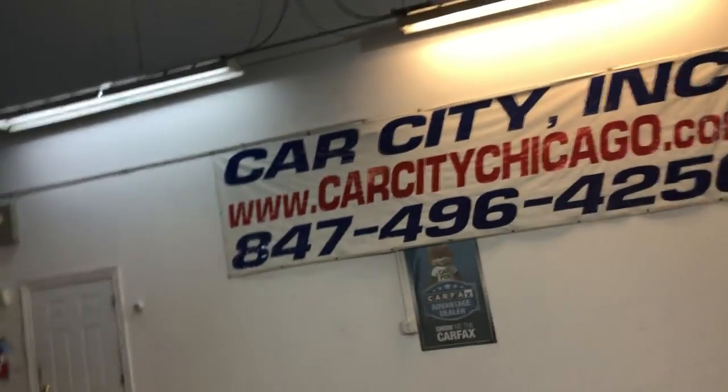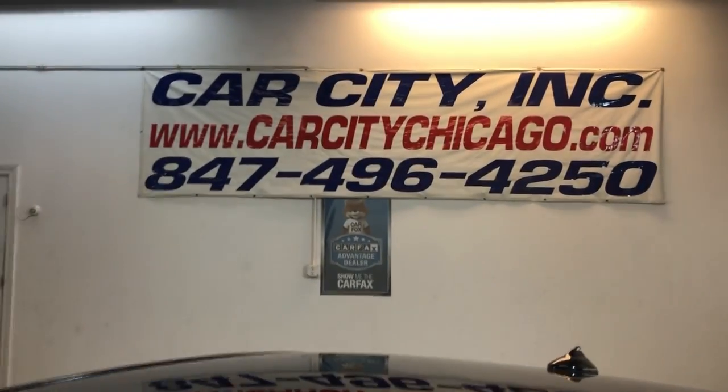You can find this 2012 Infiniti G25X at Car Series in Palatine. Alloy wheels, no scuffs — here are the tires.